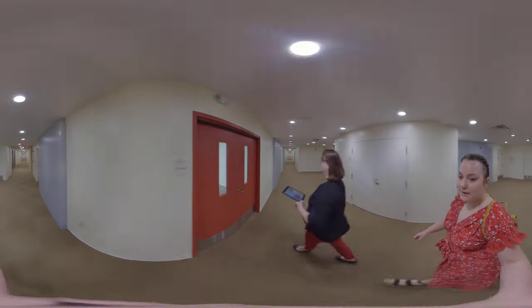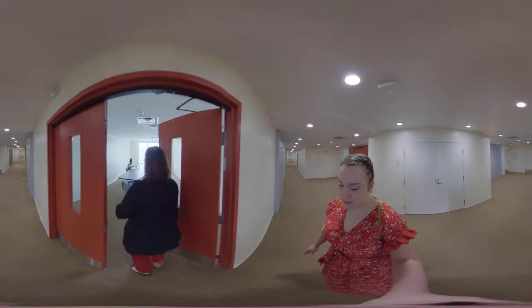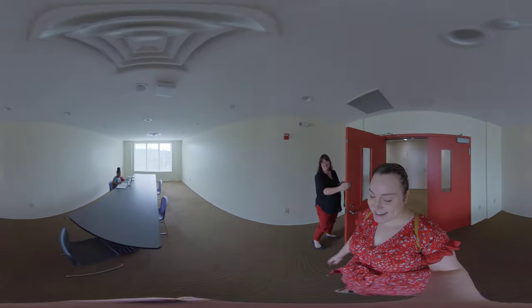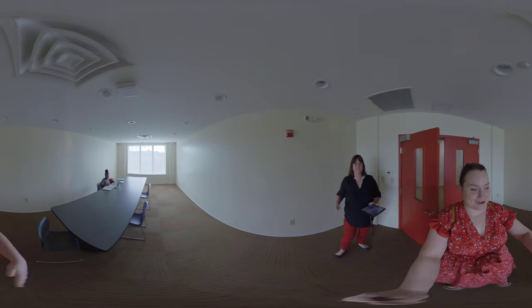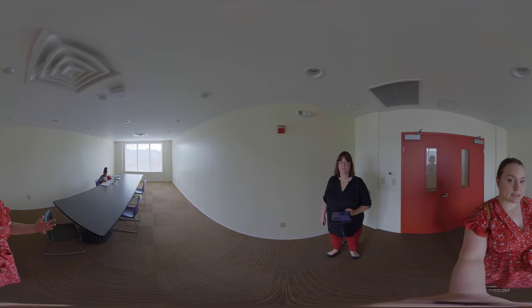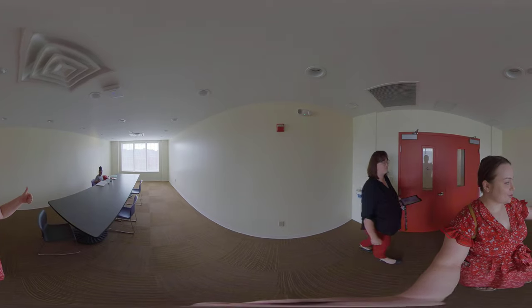Now we're coming into one of the conference rooms — and we've got our friend Kendall here, a real student in the wild! Here we have a conference room; it's a beautiful space. Students can come in here to study, have meetings for a student organization, or just use it as a nice bigger space to hang out and entertain people.